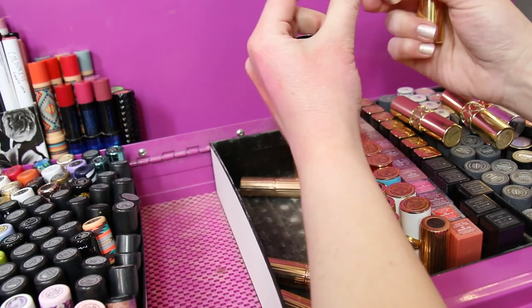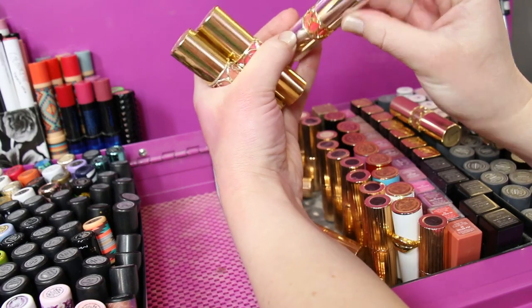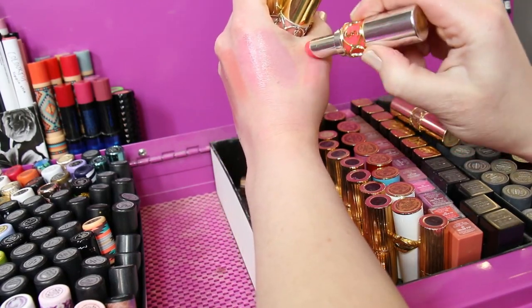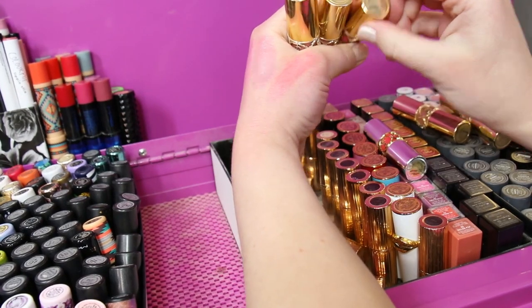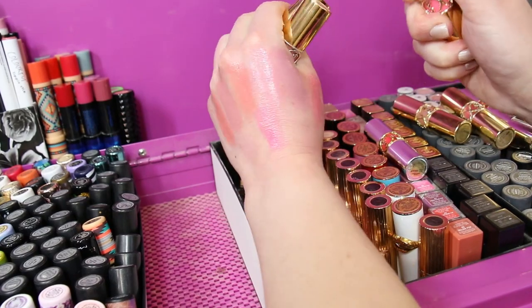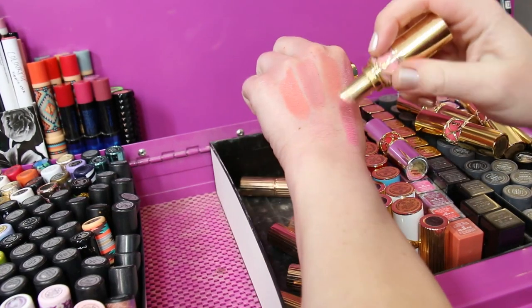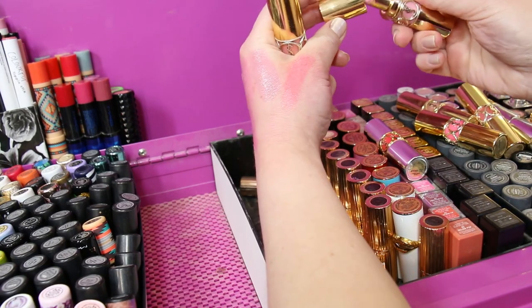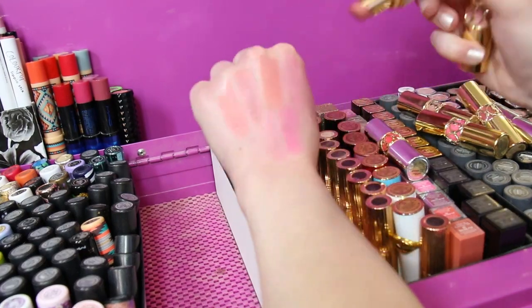Volupté Sheer Candy in number eight. Volupté Tint in Balm in number nine — this is the one that had the little lips in the middle. This one kind of stains your lips a little bit. Number 51 Rouge Volupté Shine. Number seven Rouge Volupté — this is a beautiful color too, I think this is almost used up. And then Rouge Volupté Shine number eight.